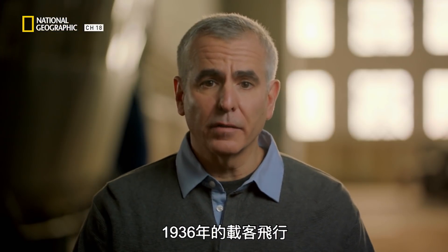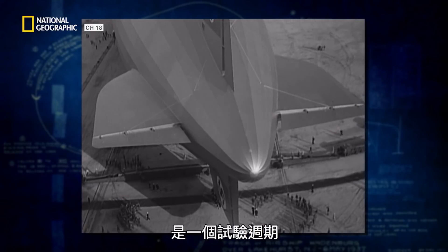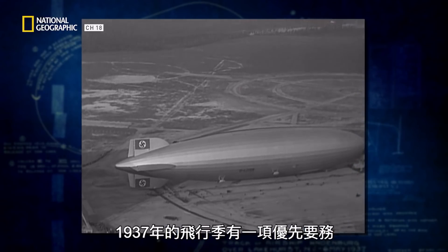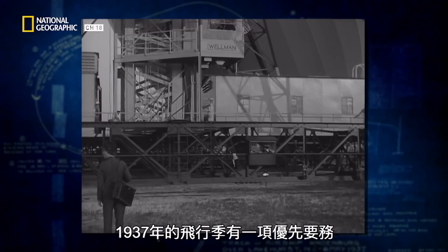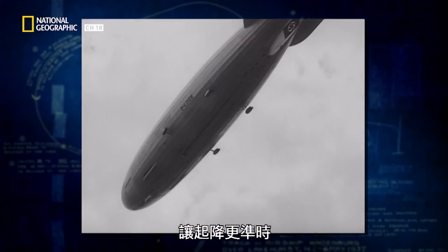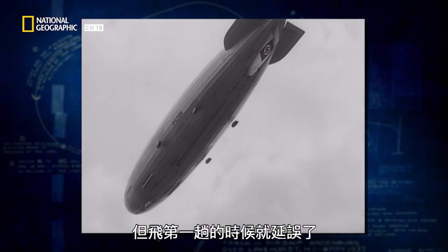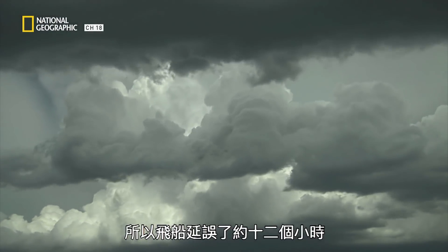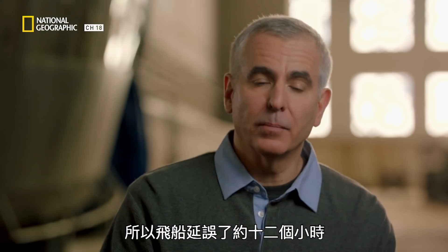The 1936 service was a testing period to see if this thing could be made to work, and it worked very successfully. For the 1937 season, there is one overriding priority. The key in the mind of the Germans was to tighten up the schedule and make for more prompt arrivals and departures. But on the very first flight, the schedule slips. Bad weather all the way across delays them, and the ship was about 12 hours behind schedule.